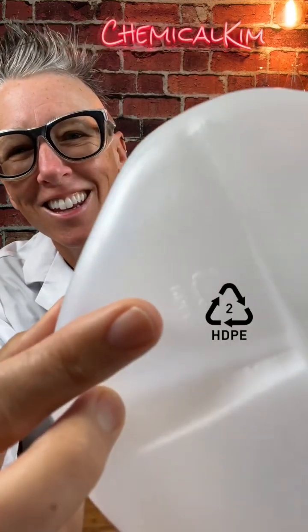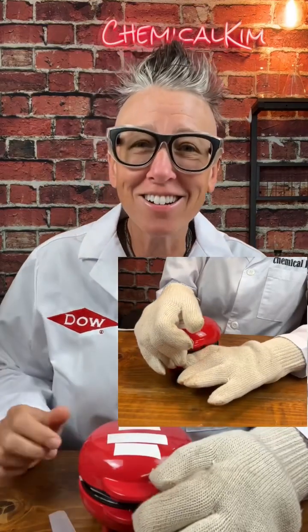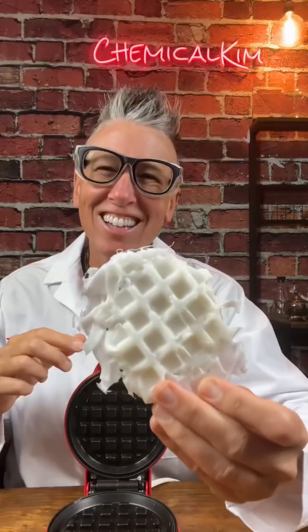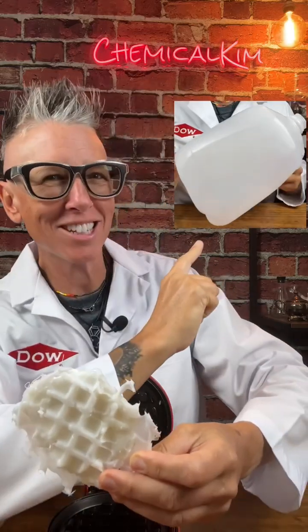Take this synthetic plastic known as high-density polyethylene, which can be melted when heated and hardened when cooled — a property utilized in the mechanical recycling of some plastics. Yes, I made this plastic waffle, but in large-scale mechanical recycling, this plastic jug often would be recycled into another plastic jug.